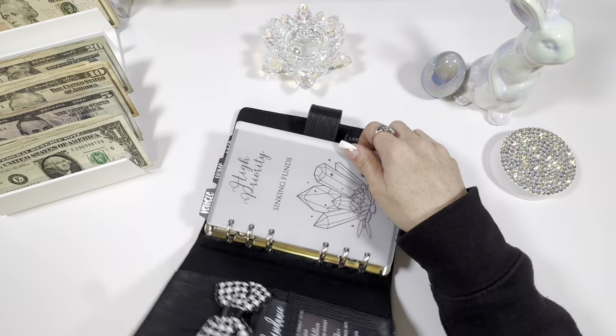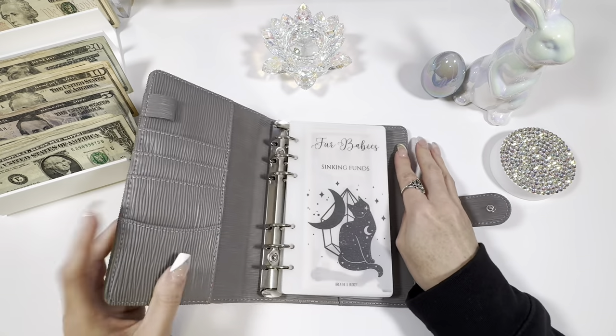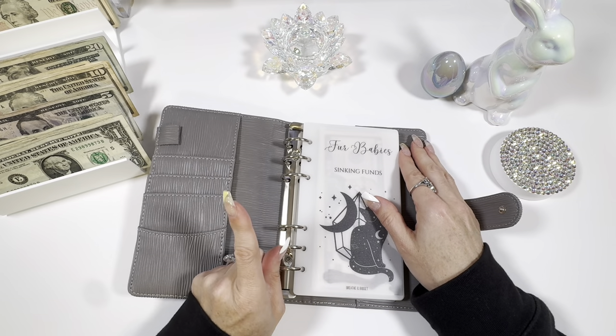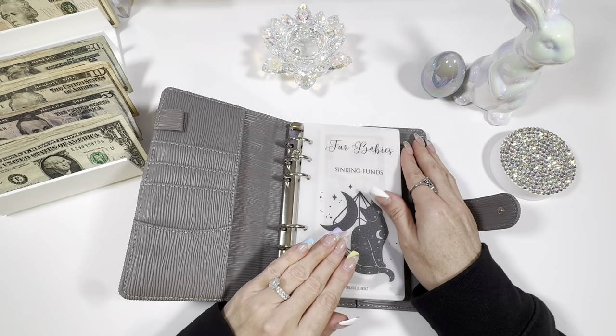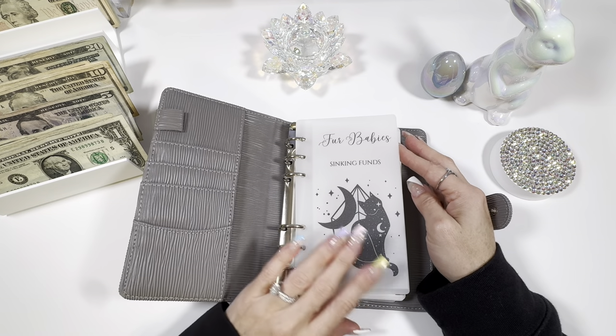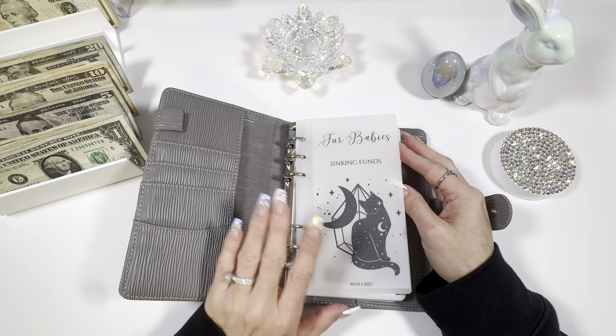Now we're going to hop into the pets binder. This is a category I decided could no longer be just one envelope that said 'pets.' I had to start really figuring out what I would need for each animal, because we have like a zoo — different categories for each.